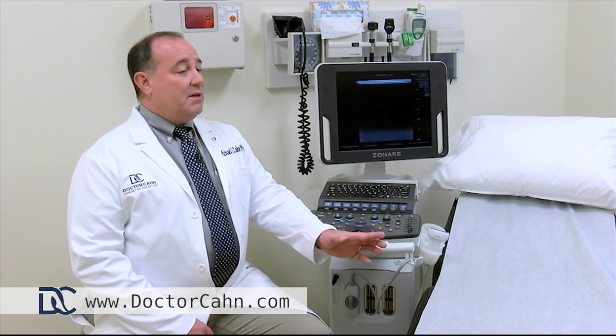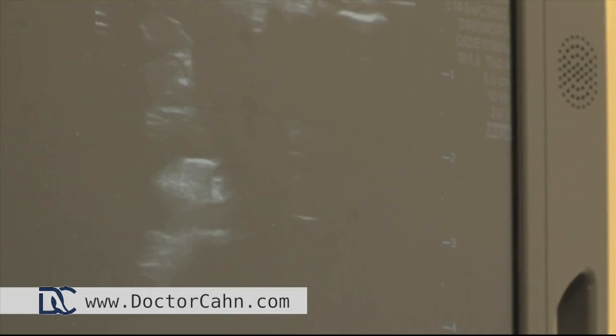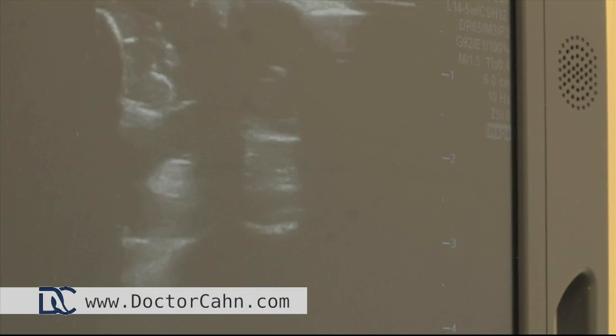Today's vein treatment has come a long way from the days when I was a resident — from the days of stripping varicose veins, making huge scars, and hospital stays. We are now at the cutting edge of technology, doing everything in-office, minimally invasive, no scarring, and back to work either that day or the next day. It's not your grandmother's stripping.